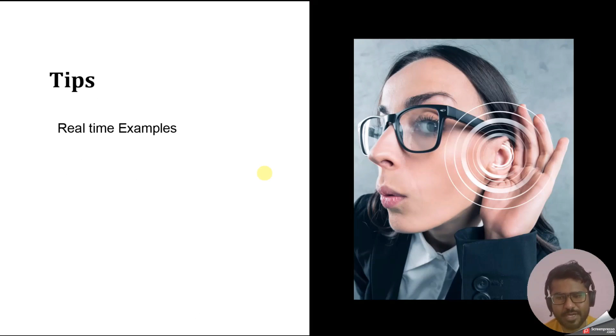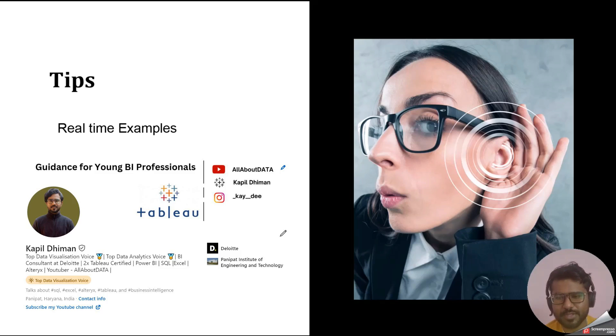The tip for this video is: be ready with real-time examples. If you are an experienced person applying for a job, the interviewer expects you to share real-time project examples for every question. Sharing real examples shows that you have a very good understanding of the concept. Don't rely on Superstore dataset examples — everyone uses those. To stand out, give real-time examples from your own projects. That's it for this video — if you liked it, please like, share, and subscribe.